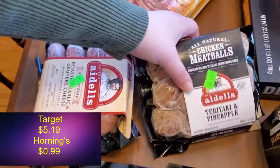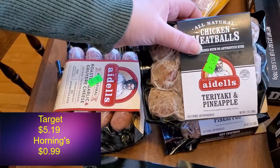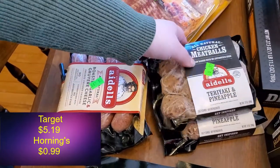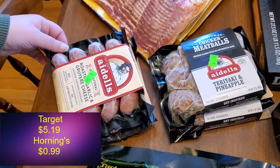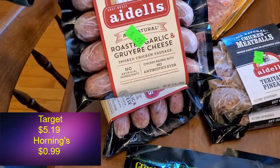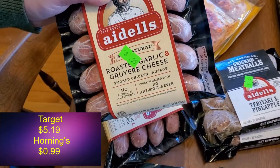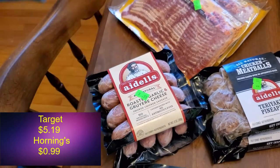I think we had these once before and they were really good — teriyaki and pineapple meatballs at 99 cents. We got two of them since they were in the frozen section; they'll be a quick easy meal if we need them. They did still have the meatballs we got last time but we passed this time, figured we'd try something different. We also got these roasted garlic and Gruyere cheese sausages, once again 99 cents a pack — quick and easy, you just need rolls and you're good to go.